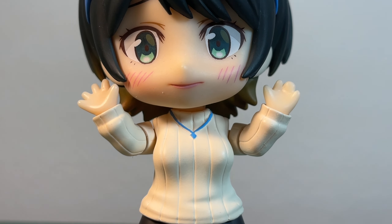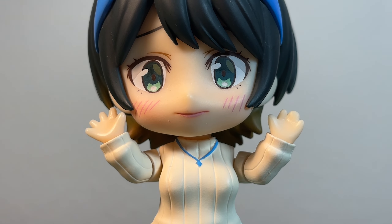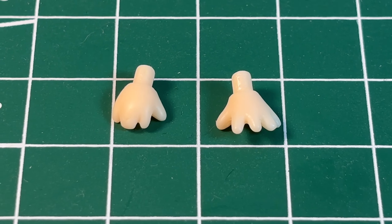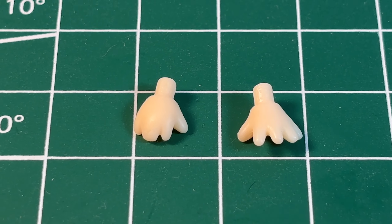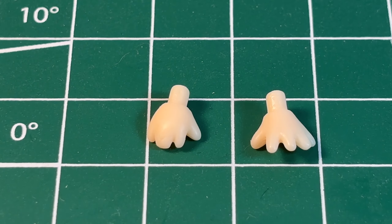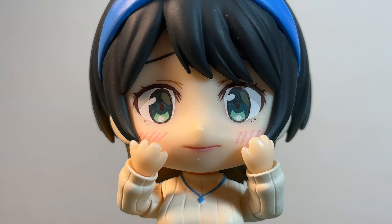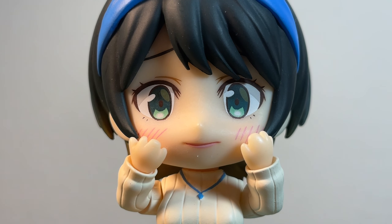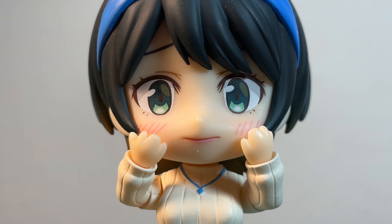Moving on to her hands — she comes packaged with open hands, standard for Nendoroids but never unappreciated. She also comes with these open hands that look really similar to the first ones, except they're more anime-y, I guess. The hand looks like AI created it. The box shows that these hands are for a specific pose — I don't know.